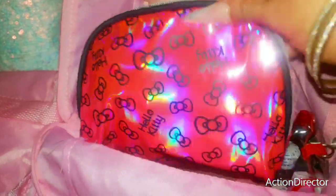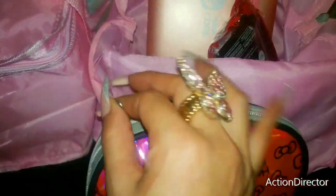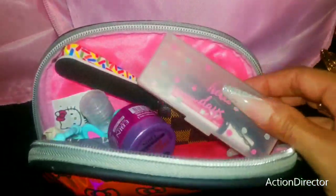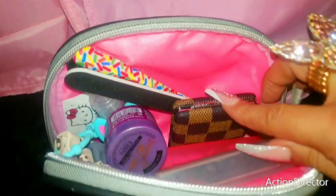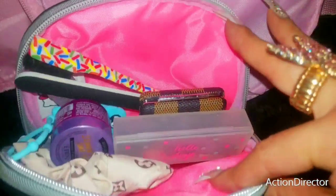Then I have this pouch here — another holographic Hello Kitty pouch with bows. Inside of here I have my essentials: my nail glue, my bobby pins, my edge tamer, a two-sided mirror, lotion, edge tamer, a brush, a nail file, and some hair ties.